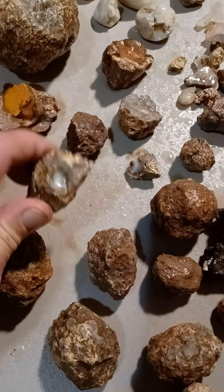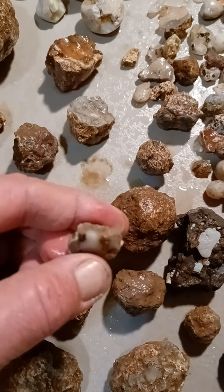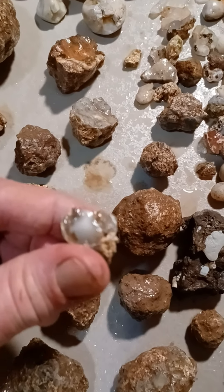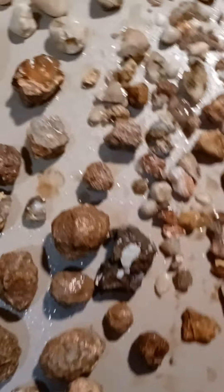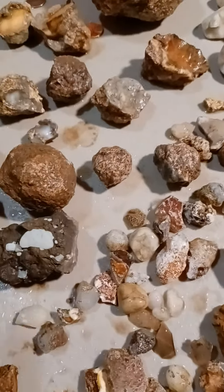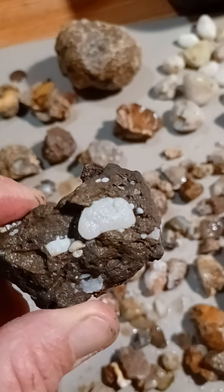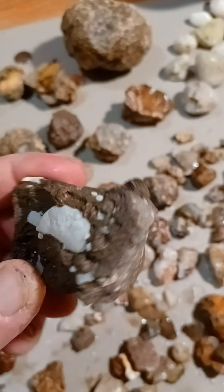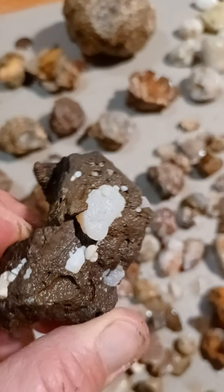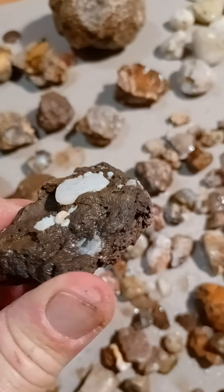That one's got a little piece of opal in it. This one's got some opal in it. This one's pretty neat. Found this one just sitting right on top of the ground. Still in the host rock.